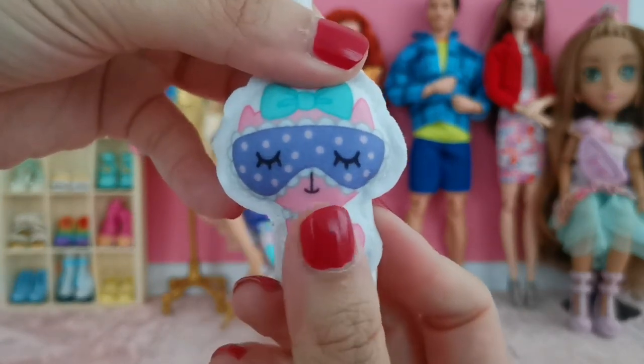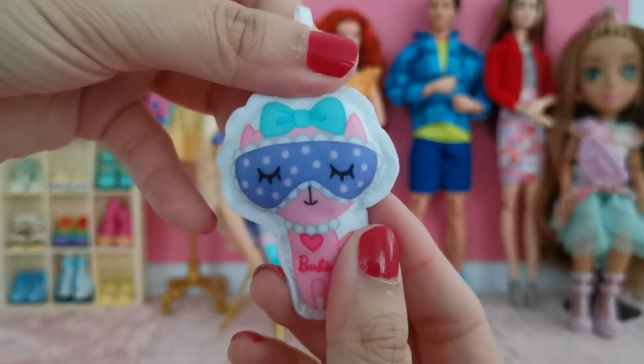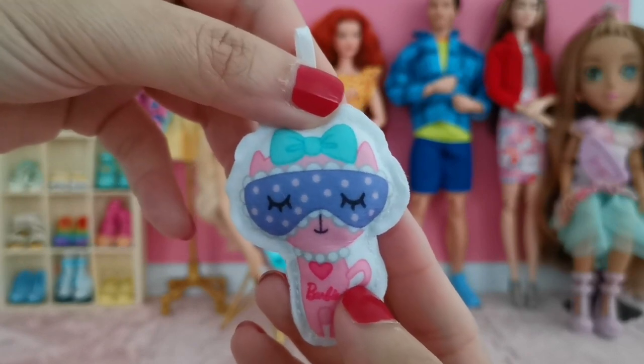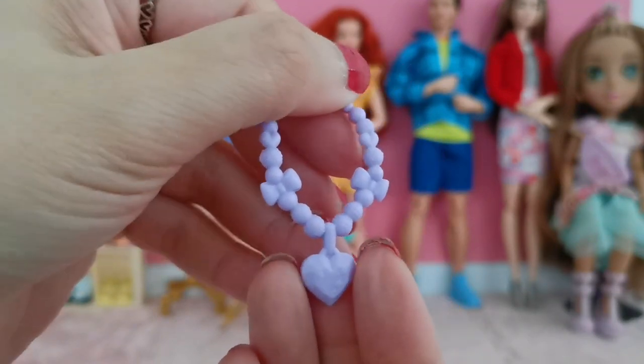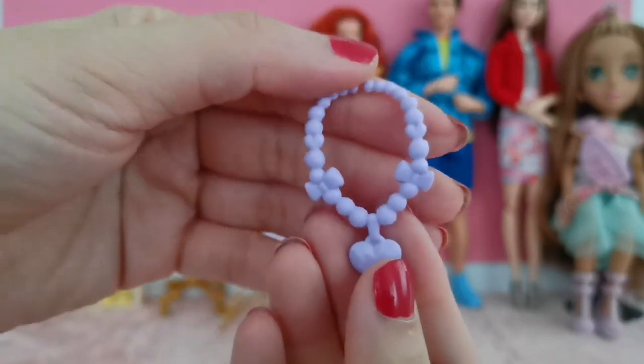There is a soft plushy toy — somewhat like a pillow with printed details of what looks like a cat with an eye mask and a ribbon on the head.